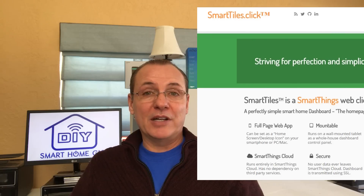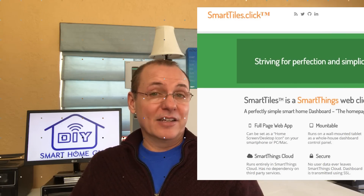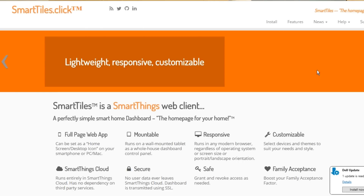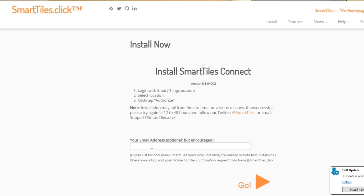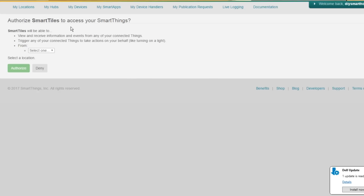Now it's time to get SmartTiles set up. The application can be found at www.smarttiles.click. You'll need your SmartThings login to continue. From the website, go to Install, then click Install Now. If you'd like to get emails from them, put your email address in; if not, just click Go. That's going to take you to an authorization screen where you'll enter your username and password for the SmartThings app.